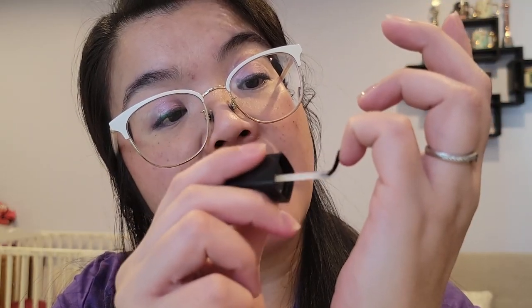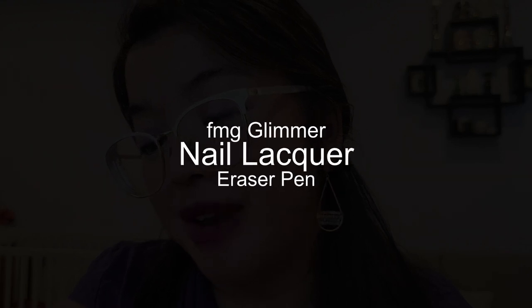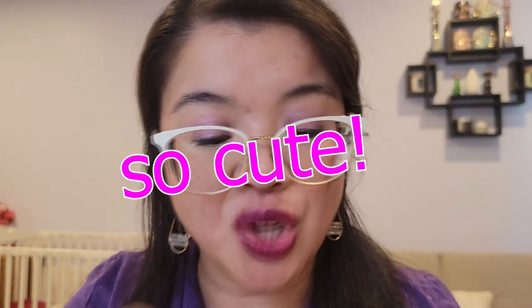I'm excited because I have not done my nails in forever. The other thing I bought was this oopsie pad — I've been calling it an oopsie pad, but the actual name is the FMG Glimmer Nail Lacquer Eraser Pen. I like the name oopsie pad though, it just sounds so cute.